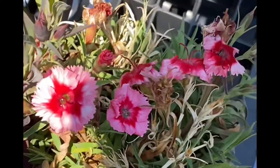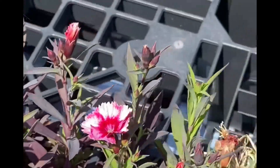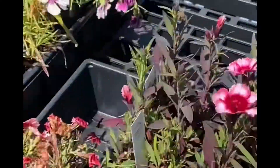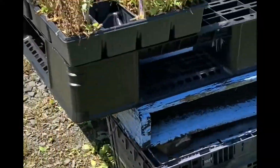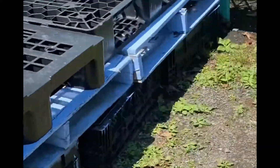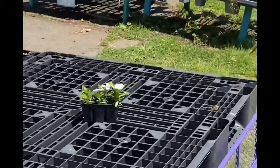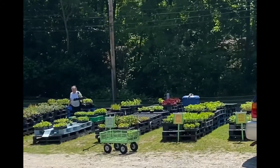Dianthus - believe it or not it's labeled as an annual but it does come back where I have them, year after year. Looks like they're a little light in the flower category, but that's okay because I'm not looking for flowers. I'm looking for veggies, which is where it's at for me today.